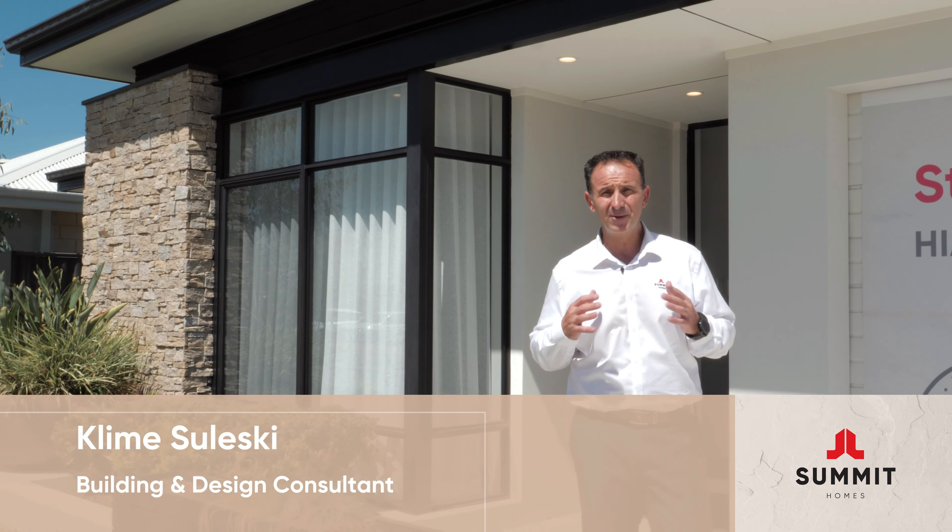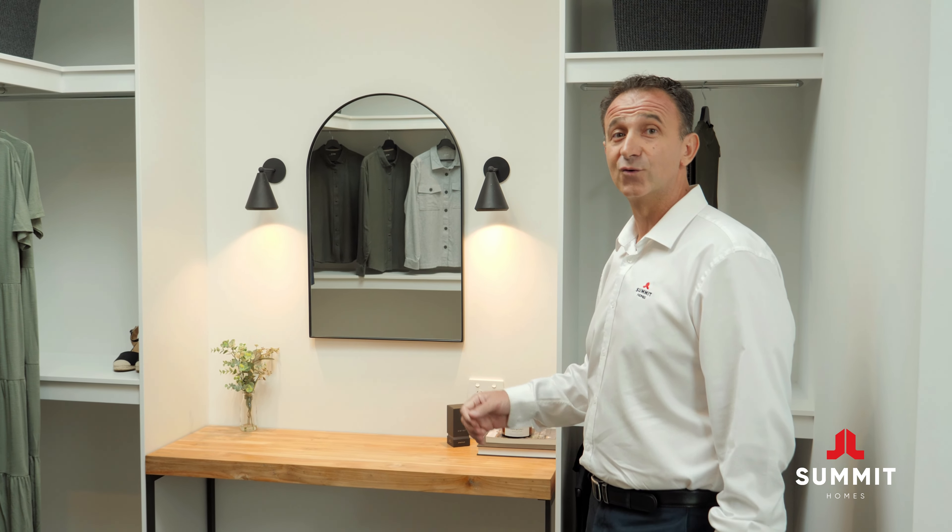My clients really love this large walk-in robe. It allows extra space for you to get ready in the morning, and the makeup station can be changed for extra storage or slide out drawers.